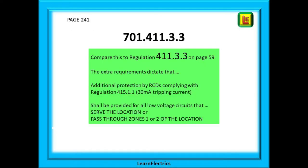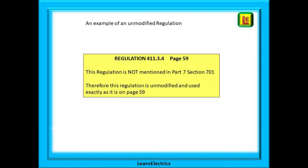Compare this to regulation 411.3.3 on page 59, which tells us about cables serving zones 1 and 2, and those cables that pass through the zones on the way to somewhere else. This regulation on page 59 is not mentioned in Part 7, and so it stands as it is.